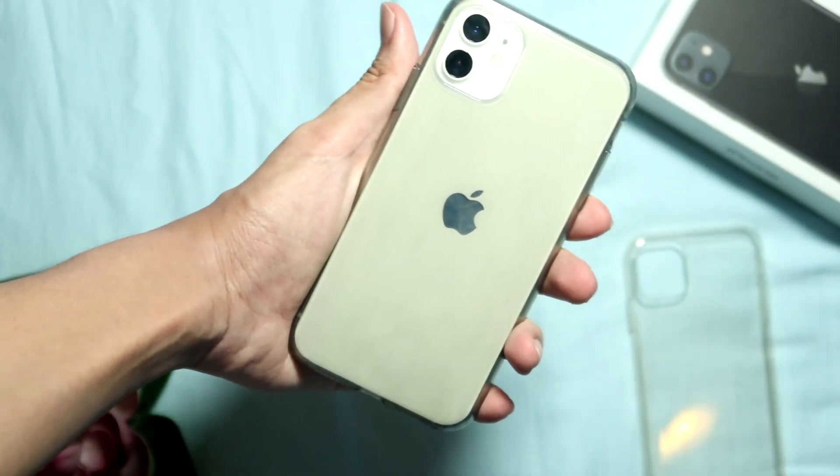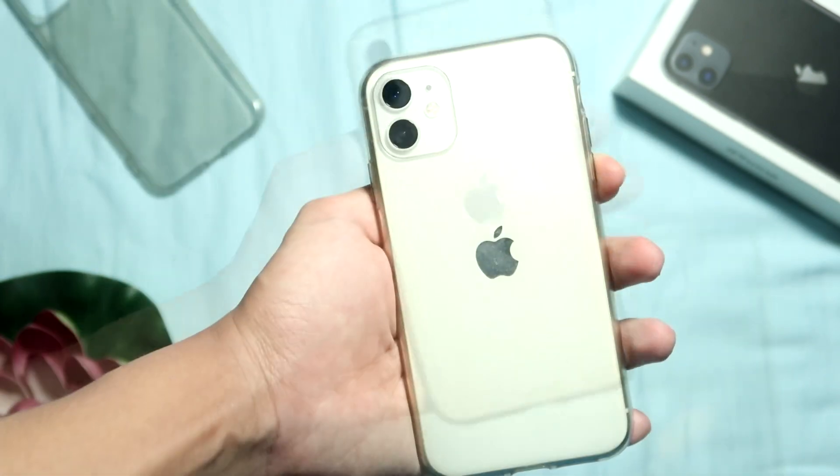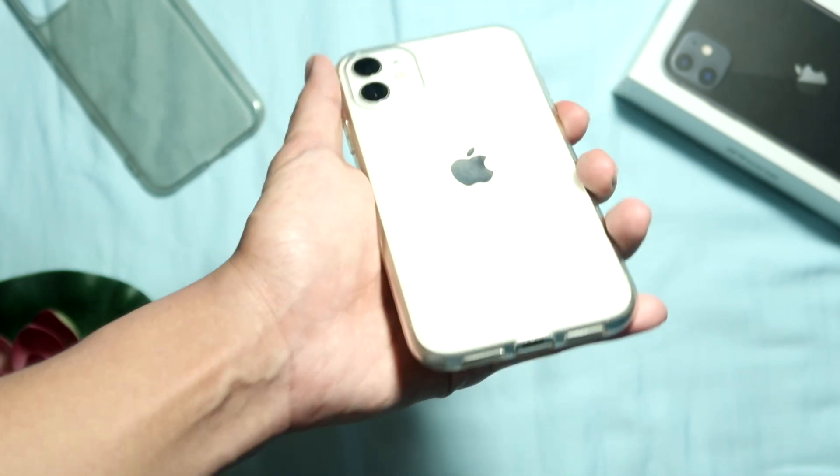This is the case with the black tint on it — this is how it looks like. And then this is the regular clear plastic case, and this is how it looks like.